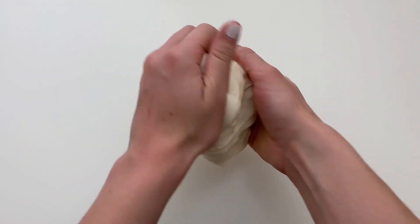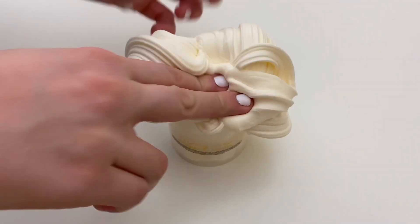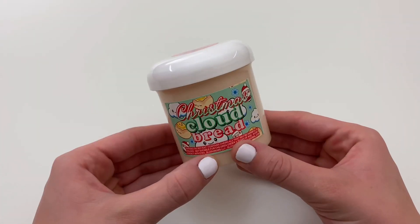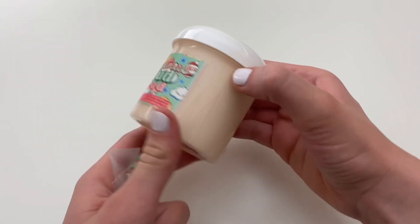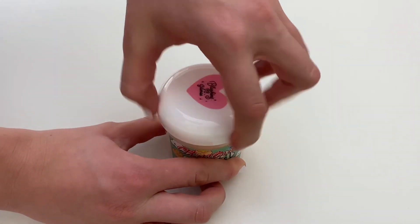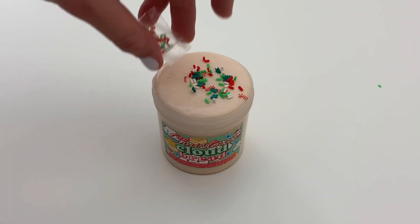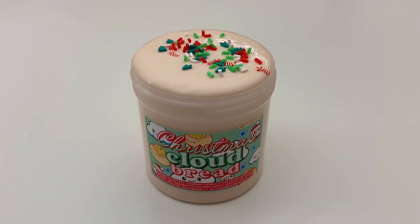The second slime I'm opening is called Christmas Cloud Bread and this one costs $12.85. This slime has a cloud bread sleigh slime texture and a scent blend of fresh baked bread, marshmallows, and sugar cookies. It also comes with these super cute Christmas sprinkles.